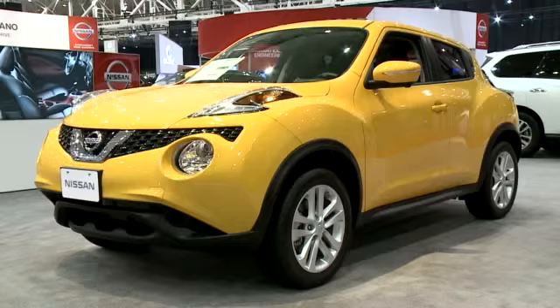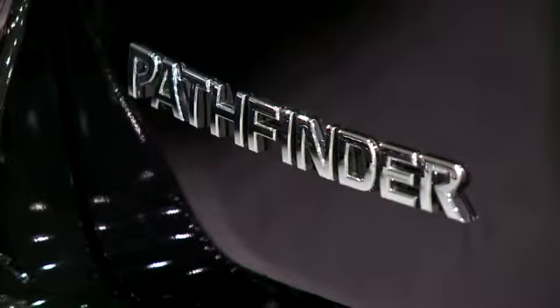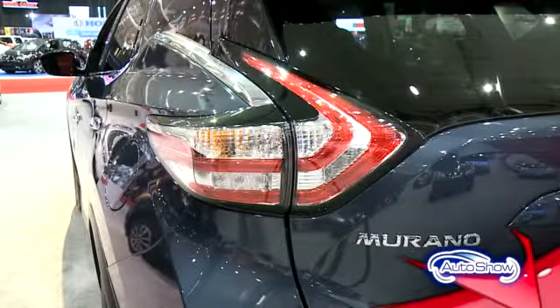Nissan offers plenty of crossover options, from the sporty Juke to the Rogue to the third-row seating in the Pathfinder, and finally the Murano. With winter driving, you definitely need somewhat of an SUV — a little heavier car — and this encompasses both.